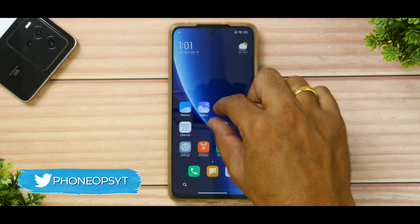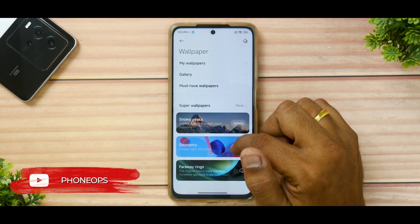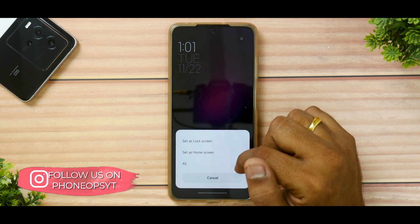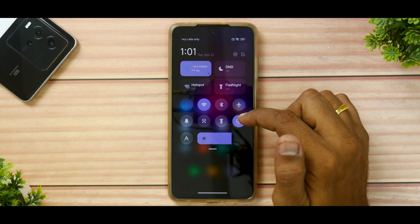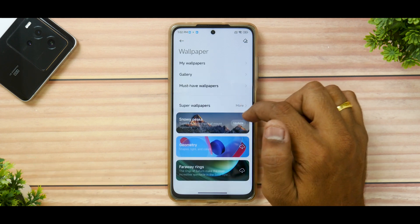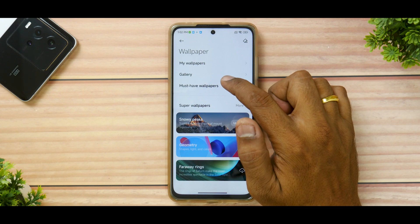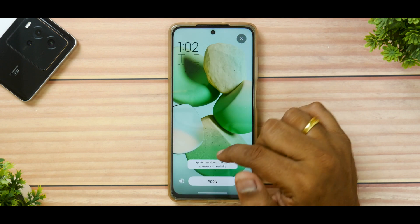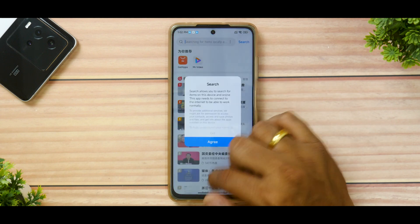We'll quickly try to change the wallpaper and see if anything changes, because Monet is something that is still not available on MIUI — it is available on Vivo's Funtouch OS but not on many other operating systems. Let's change the wallpaper and see if real-time Monet is present. I think it works. What Monet UI basically does is give a color to your entire interface which is similar to what you have on your wallpaper. Let's go green — apply on both. Sometimes it changes and sometimes it doesn't, but we can cover that in the complete review.